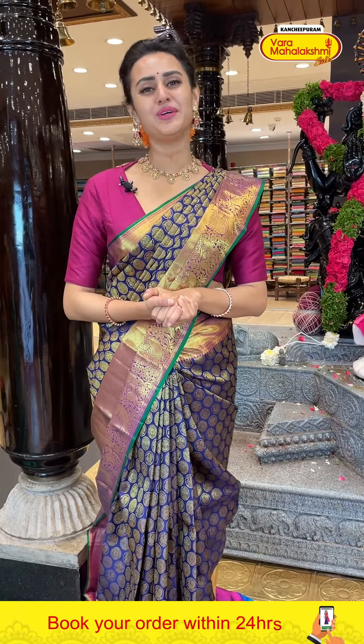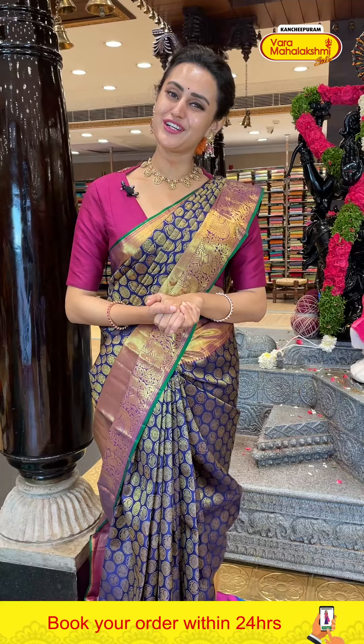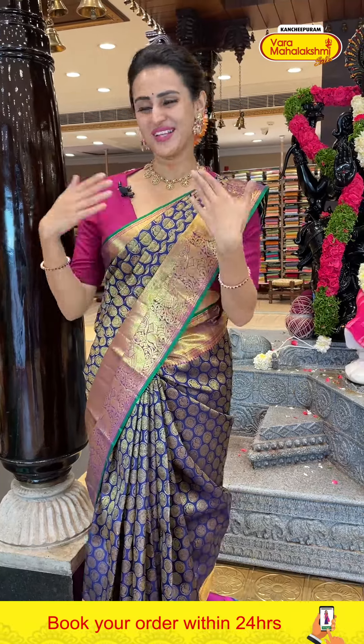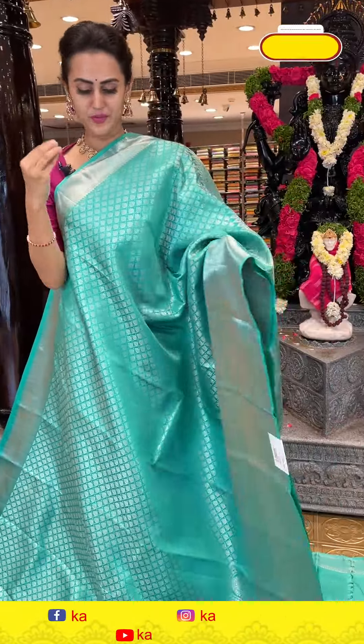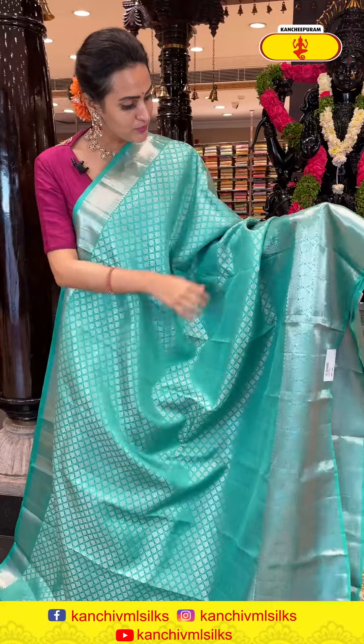The code of this gorgeous sari is HI323 and it retails for ₹11,899. To buy it, take a screenshot and ping on 8900-1002. We have global courier service and international shipping is available. COD — cash on delivery — is also available.